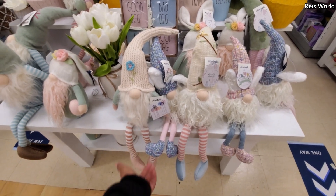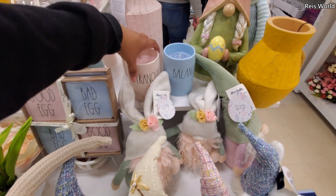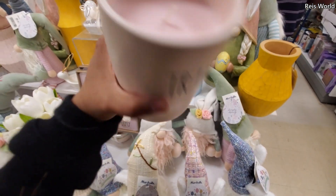A different style, $10. Some are going to have bunny ears on it. And this one right here smells really, really good, so I'm debating on buying it. $13. Smells so good.